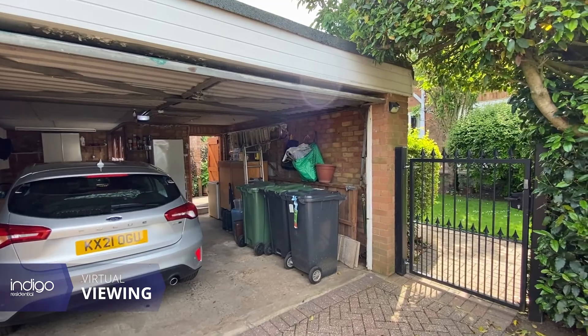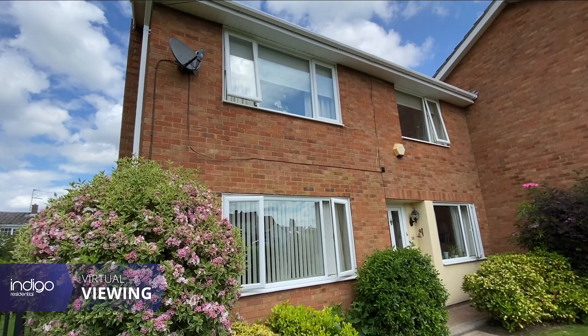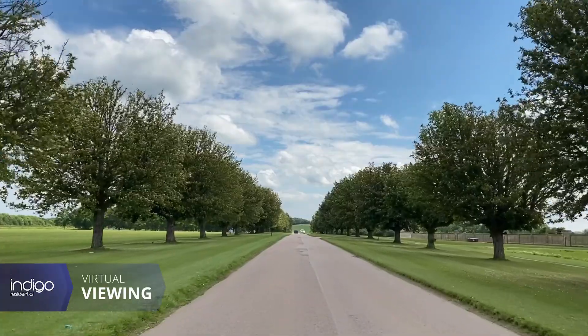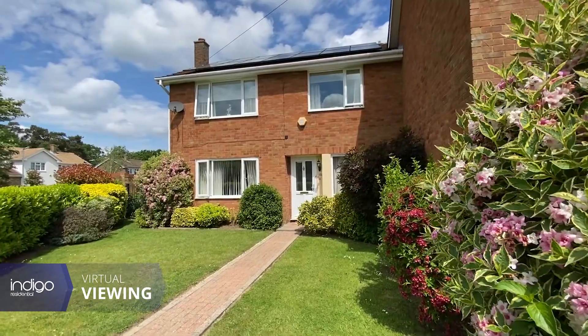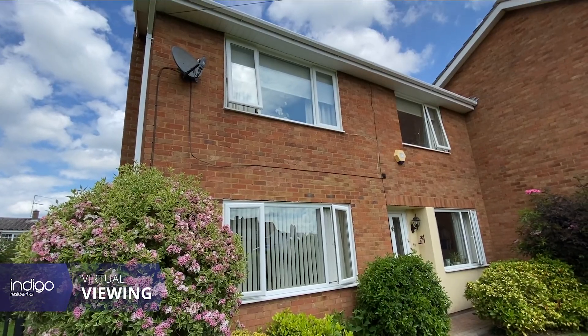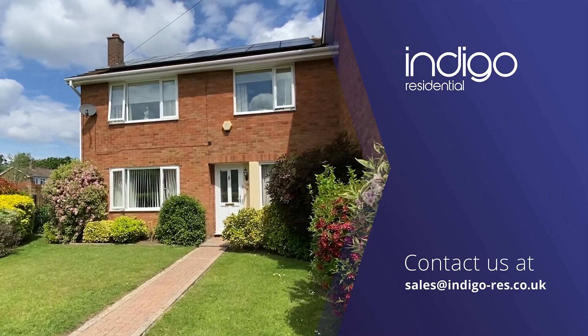Located within the very sought after village of Silsoe, the property is ideally located in close proximity to a variety of public houses, shops, bus routes and the stunning Wrest Park. Indigo Residential highly recommends this four bedroom semi-detached property.